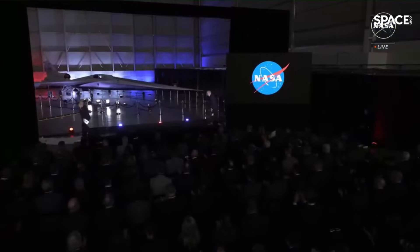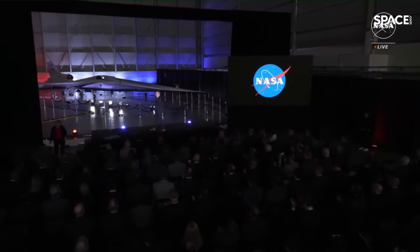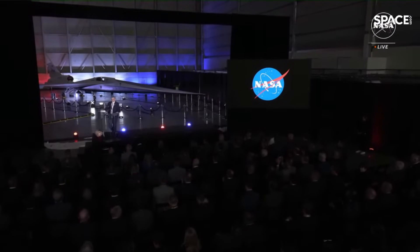Thank you. Please join me in welcoming NASA's Associate Administrator, Jim Free. Thank you, Pam. Good afternoon. I learned a long time ago, don't follow an astronaut. Now I learned, don't follow your boss. And now it's don't follow the unveil of a new X-plane.